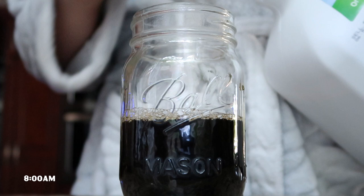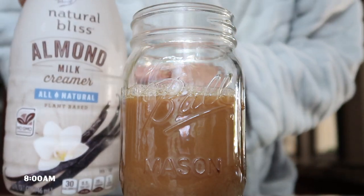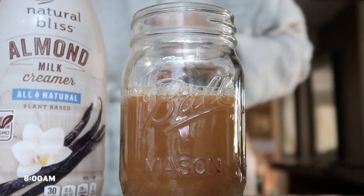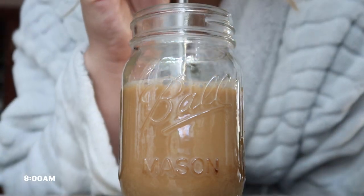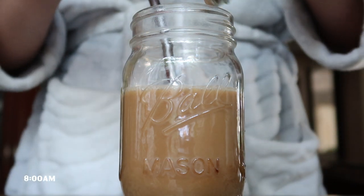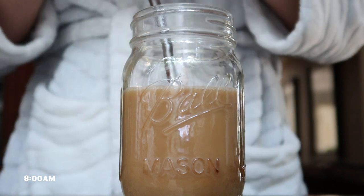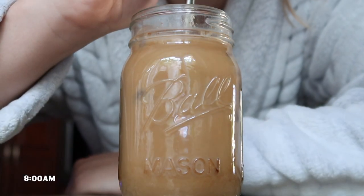I filmed this yesterday — it was a Thursday — and I do a family dinner every week where I cook for my family, so you'll get to see that. I was too tired to talk this morning so I'm doing a voiceover. Most important part of the day: coffee. I'm drinking Tiemann's dark roast, adding some almond milk, my favorite Coffee Mate Natural Bliss vanilla almond creamer, Ceylon cinnamon — which is supposedly better for you — and some ice.